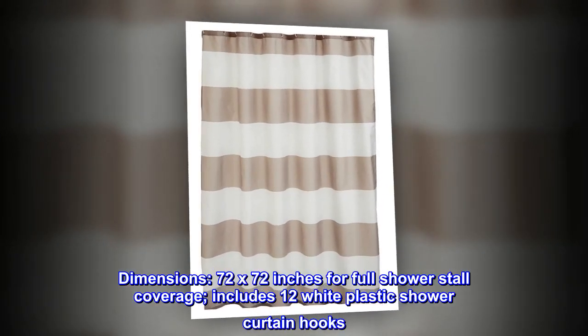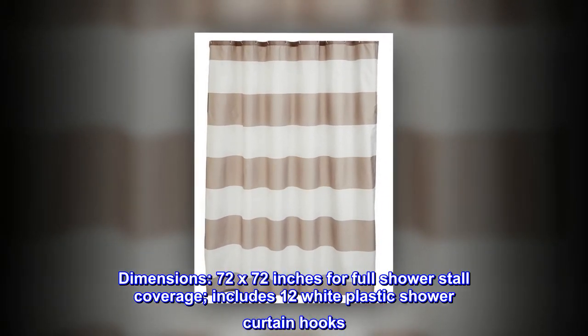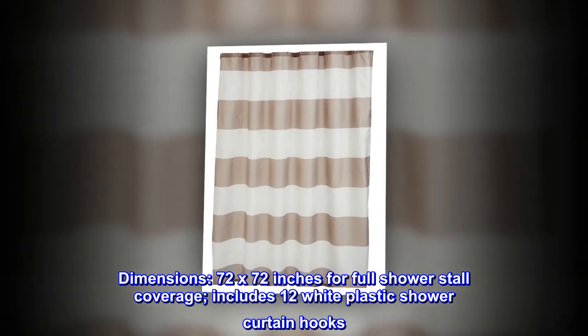Dimensions: 72 by 72 inches for full shower stall coverage. Includes 12 white plastic shower curtain hooks.